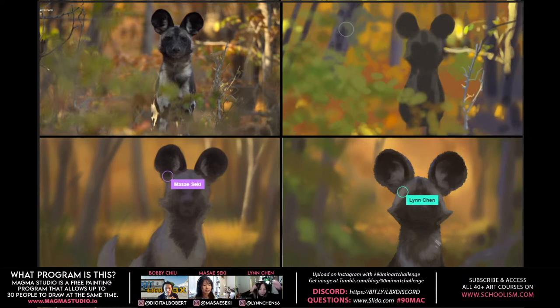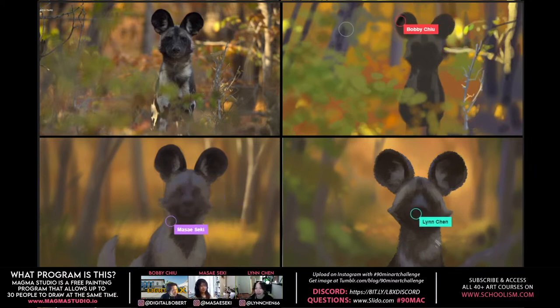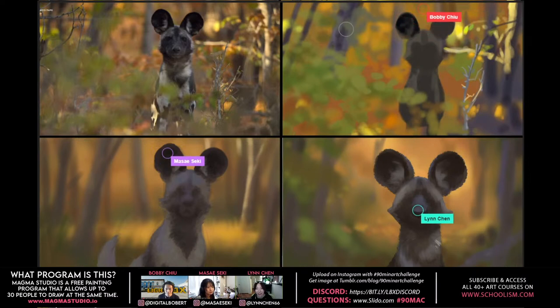Iris from Discord asks Lin: What's something inspiring her most recently, and what's the oldest memory of an inspiration? Lin answers: Most recently she's been on Instagram a lot — seeing corgi videos, animal videos, and beautiful photos from photographers. When she sees a beautiful image she feels so relaxed and wants to paint it.